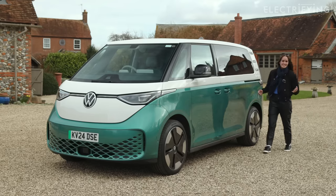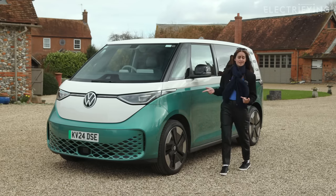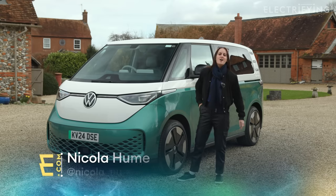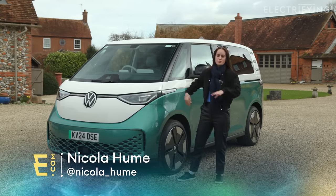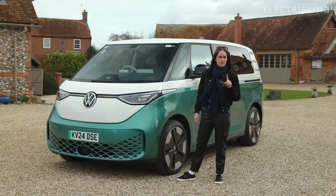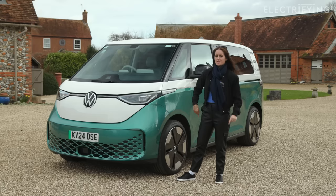No, you haven't stepped back in time. It is definitely still 2024 and this is the VW ID Buzz that we fell in love with over a year ago now. So you're probably thinking, why are we even here? Why should I bother paying attention over the next 15 minutes? Well, after the little electrifying swoosh thing, I'm going to explain to you why you should take a second look at the VW ID Buzz.